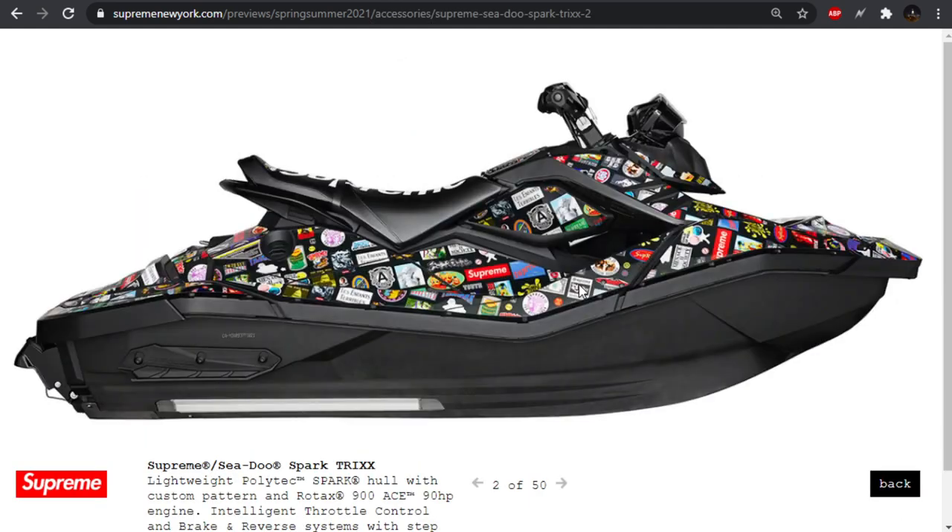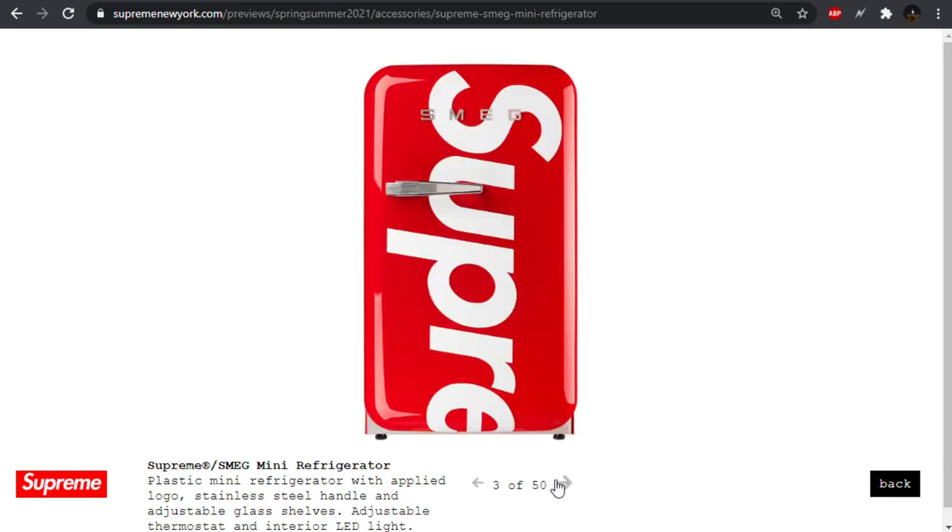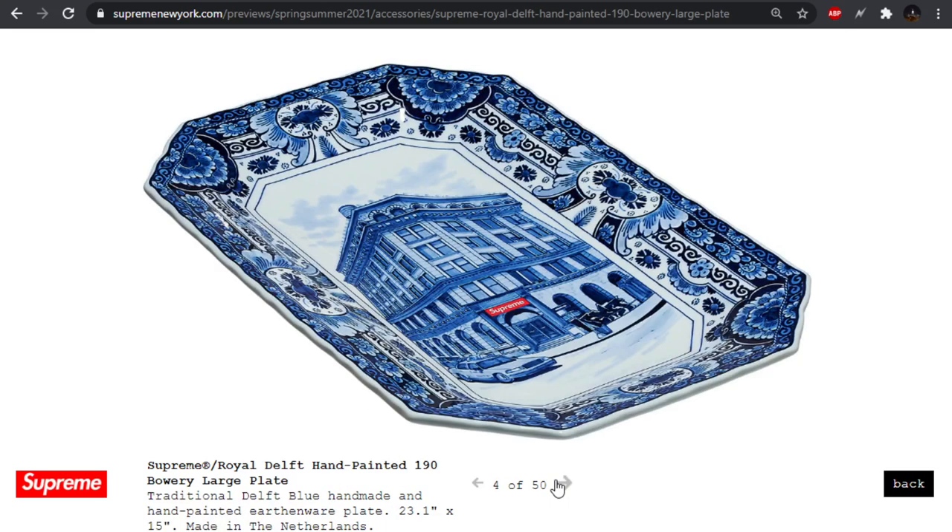Getting into the accessories — we start off with this crazy Supreme Sea-Doo, so they're making a jet ski. This is just wild but it's cool. First thing that comes to mind as a comparable accessory is the dirt bike they did a while ago. We also have the mini refrigerator and a hand painted Bowery large plate. The fridge is kind of cool, the plate is a pass. I really like this chair — it's going to be dumb expensive though, so it's a pass. But I really like the style of it and the branding — it's just red, says Supreme.